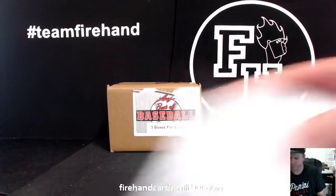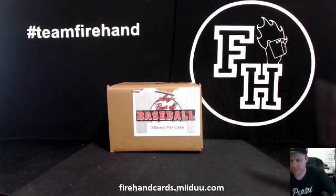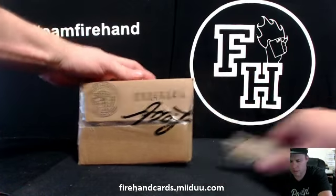Here we go. 2014 Leaf Best of Baseball, three box case break number 27. Thanks for everybody joining. Good luck.